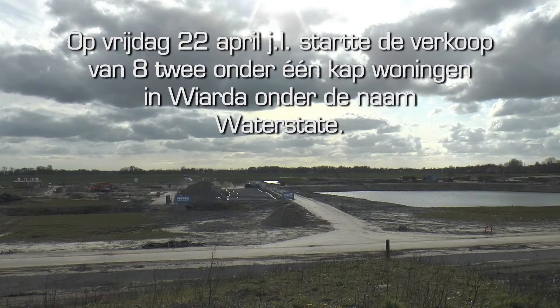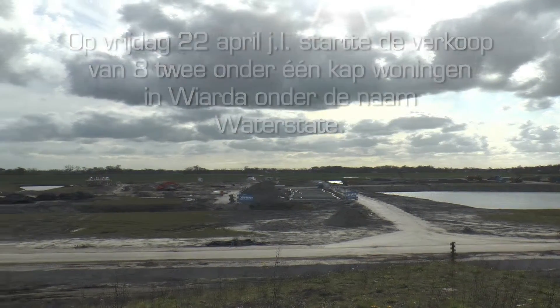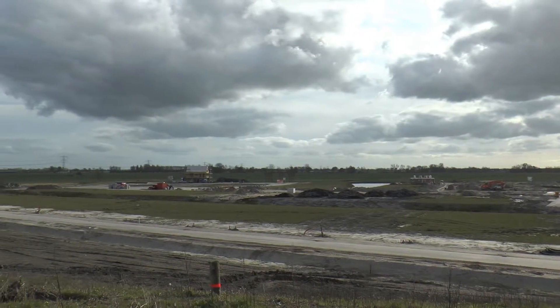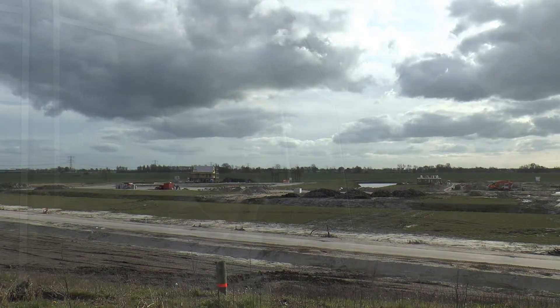Waterstraat is a project at the end of Viada, a waterlike buurtschap. We have developed eight riante buildings, a bit of a classic style. The buildings are located in the south-west. The buildings are about 20 meters directly from open water.